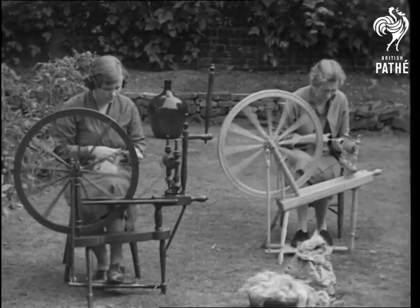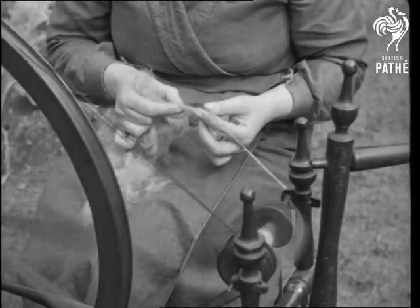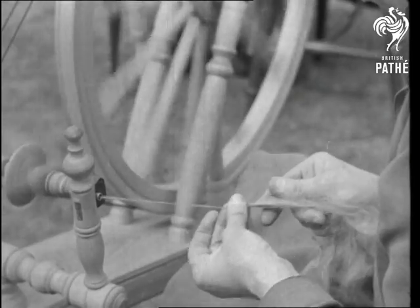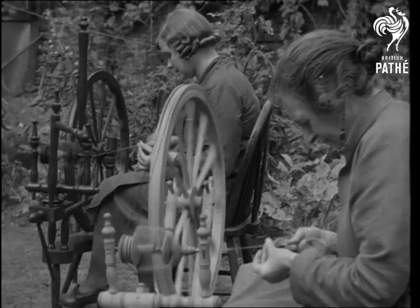The dog wool is spun into yarn. A ball of wool is held in one hand and with a twirling motion of the fingers the strands are drawn out and run onto a spindle. Ladies of a London weaving school use it for spinning into cloth on the old-fashioned wheels.